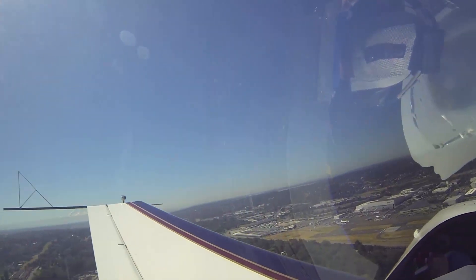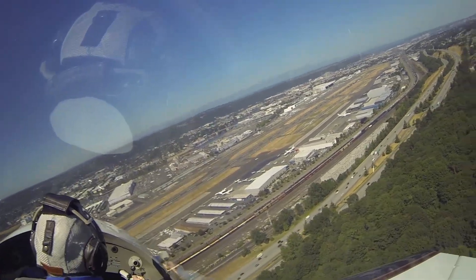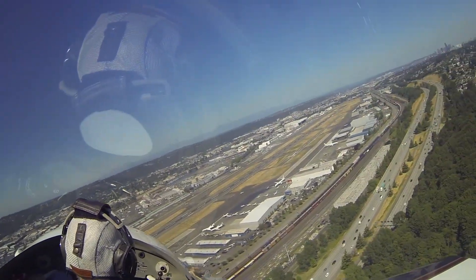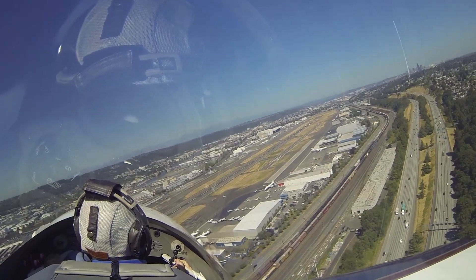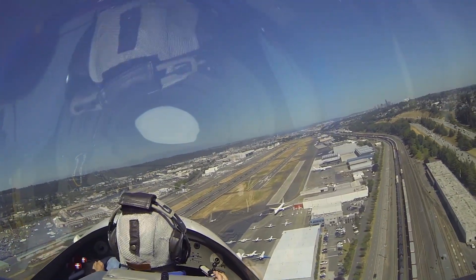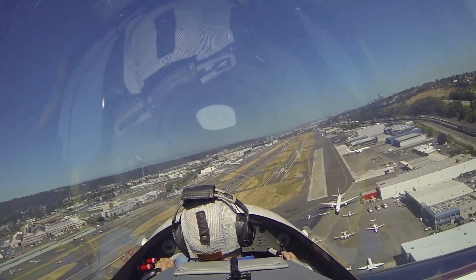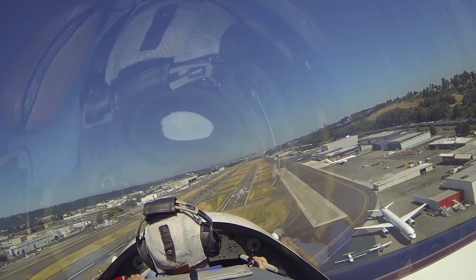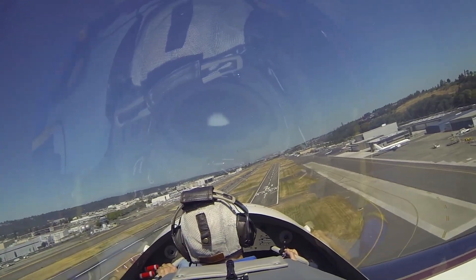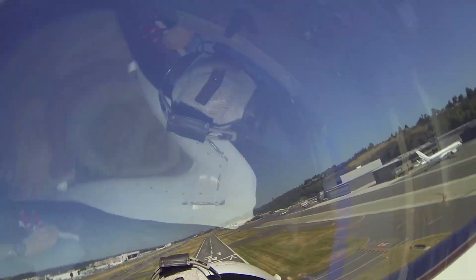Prop full forward, mixture rich, take a peek on final, nothing there. Here we come right out of the sky. Cessna 4, 3313, traffic just departed 31 left, straight outside. Flex the traffic, 3313. Runway made, power to idle.